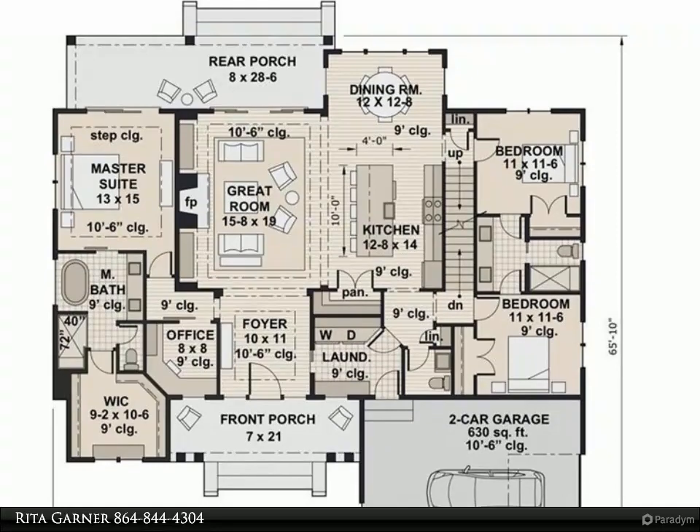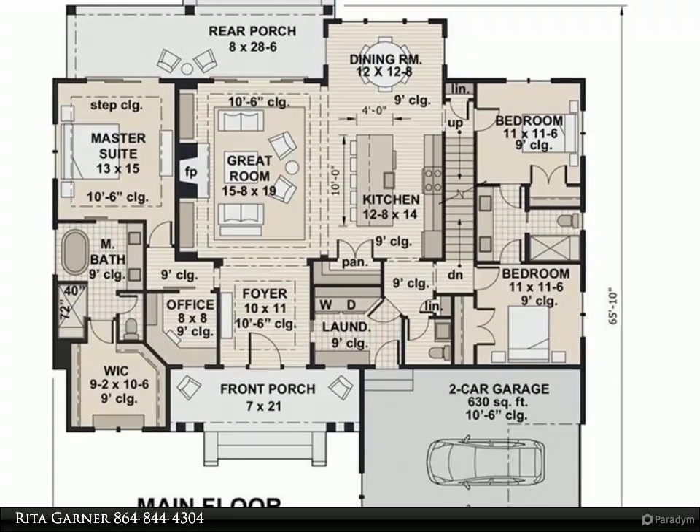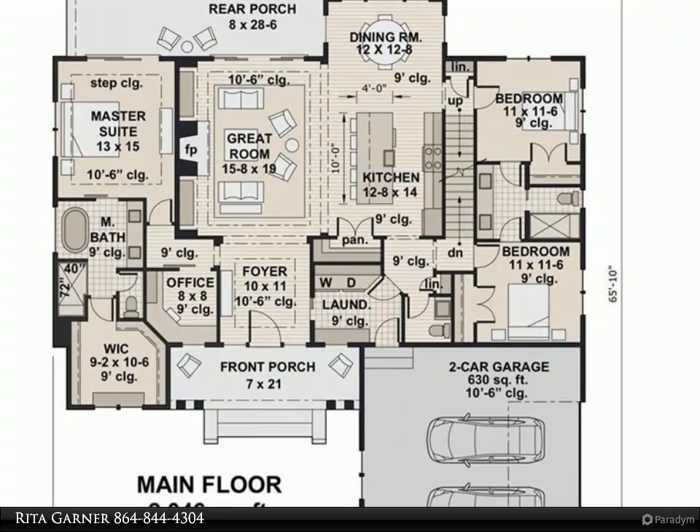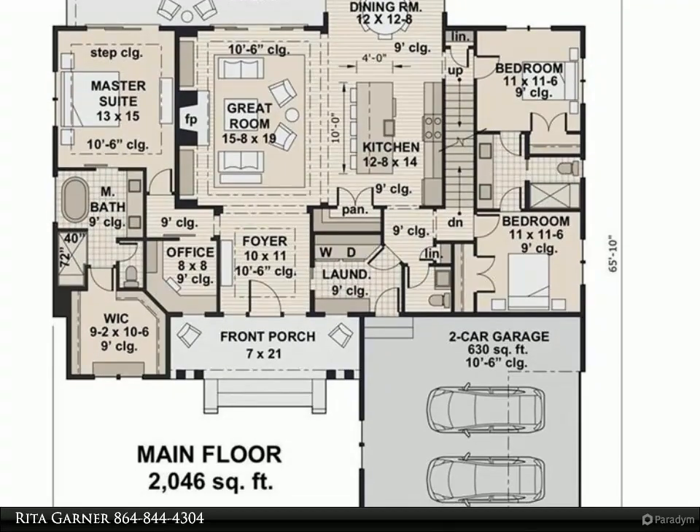This well laid out floor plan features a foyer, three bedrooms, two and a half bathrooms, a spacious great room, large kitchen and dining, plus an office and covered front and rear porches. This home will be a spacious open concept.